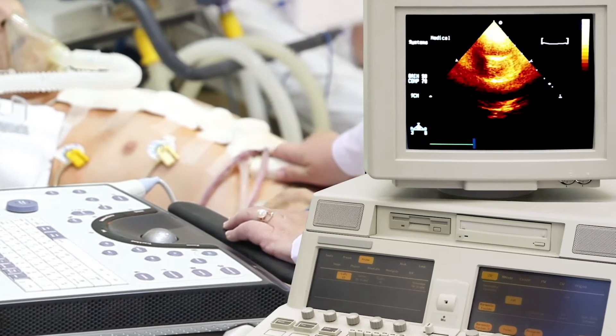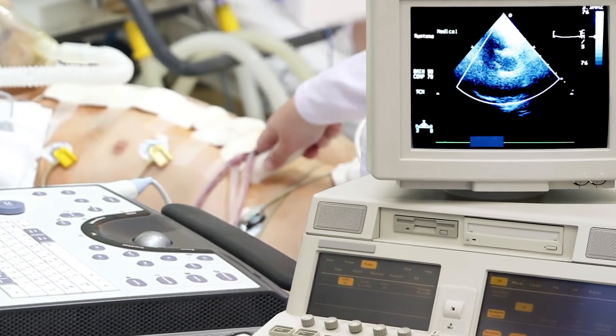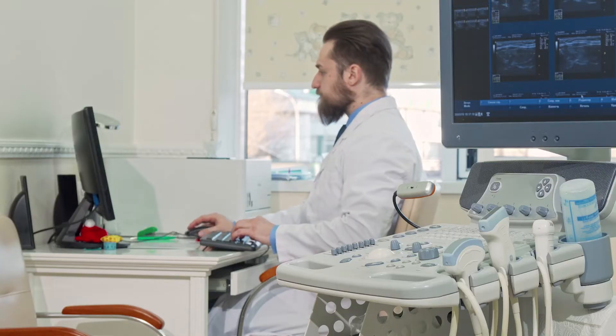The technology of traditional ultrasound is quite old — it's over 100 years. Now researchers are working to come up with newer and cheaper ways to use ultrasound.